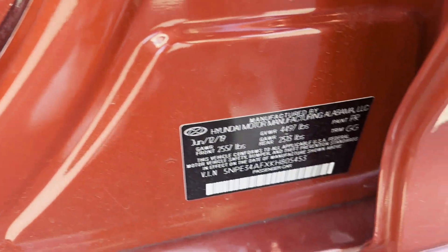Additional features include a backup camera, memory seat, cooled front seats, power driver seat, power passenger seat, and pass-through rear seat.